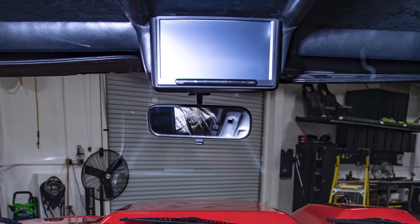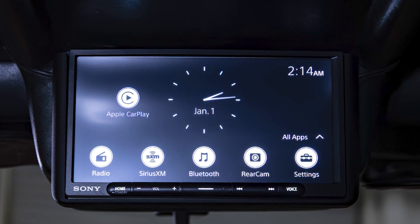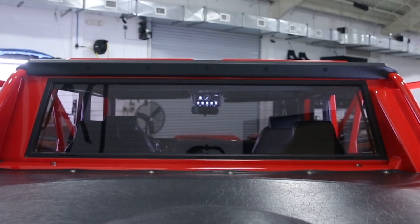Our first step was to replace the dated single-din radio with a modern Sony touchscreen, complete with CarPlay for seamless connectivity.